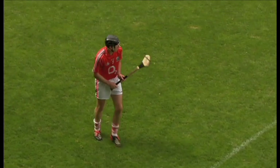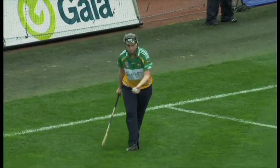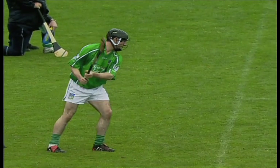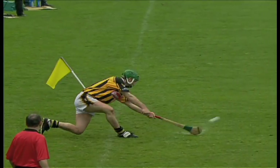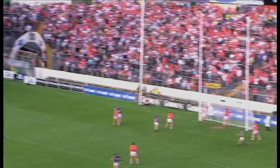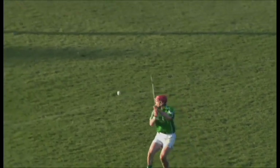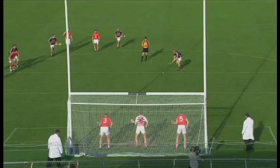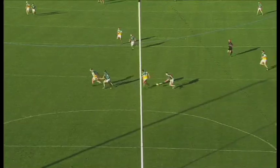There are also extra specialist skills used in hurling. The correct grip. The puck. The puck out or restart. The sideline puck. The free puck. The penalty puck. And goalkeeping.